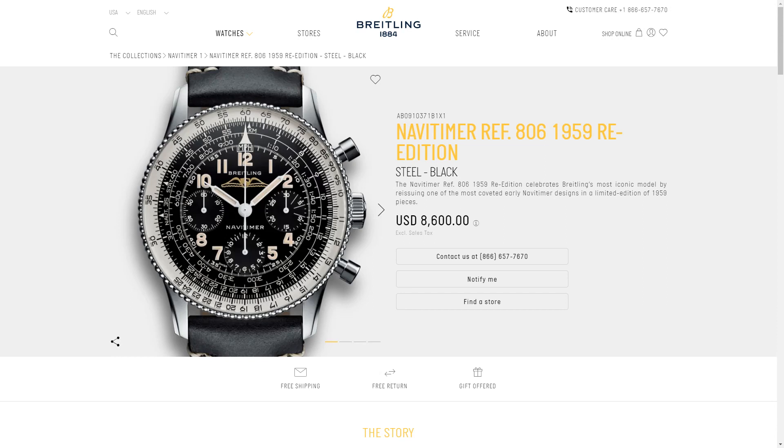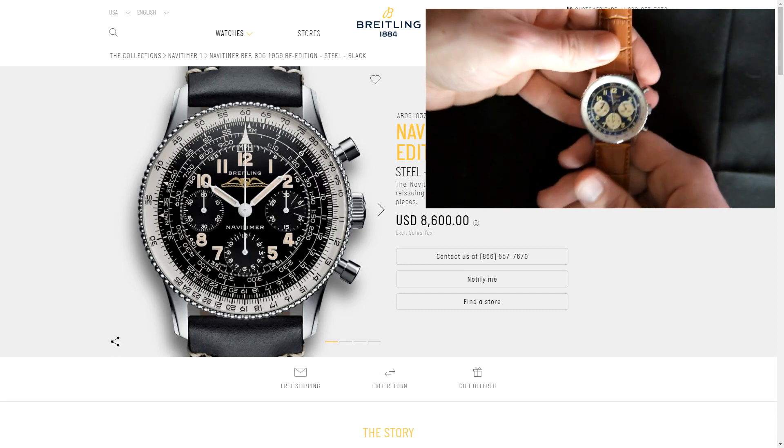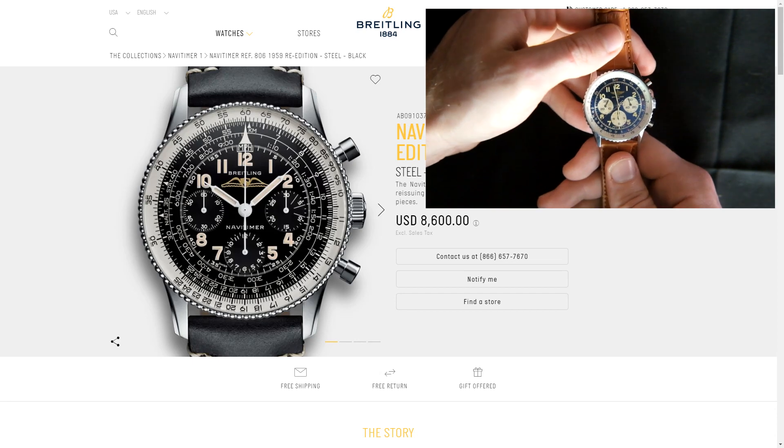I have to admit I'm a little bit biased because the Breitling Navitimer has long been one of my favorite watches. You can see one of my earlier videos is a review of the Navitimer, specifically reference A322, which is the model that I own.